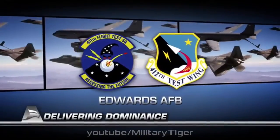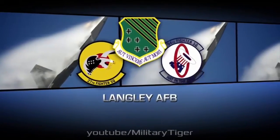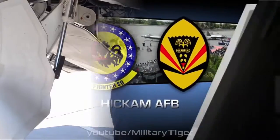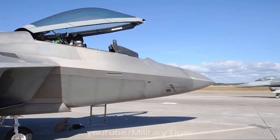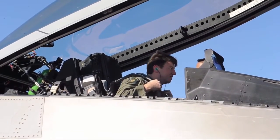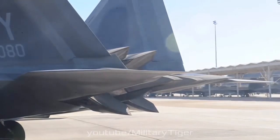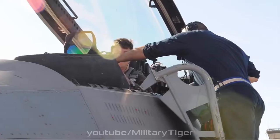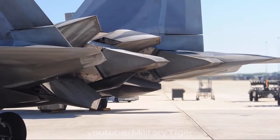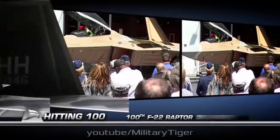The Raptor has three internal weapons bays: a large bay on the bottom of the fuselage and two smaller bays on the sides of the fuselage, aft of the engine intakes. The main bay can accommodate six LAU-142/A launchers for beyond-visual-range missiles, and each side bay has an LAU-141/A launcher for short-range missiles. Four of the launchers in the main bay can be replaced with two bomb racks that can each carry one 1,000 lb (450 kg) or four 250 lb (110 kg) bombs. Carrying armaments internally maintains the aircraft's stealth and minimizes additional drag.